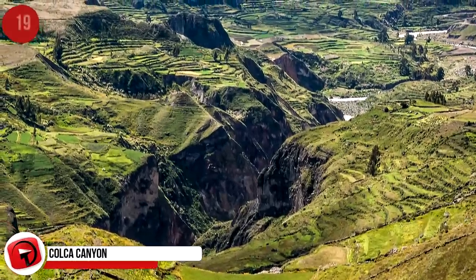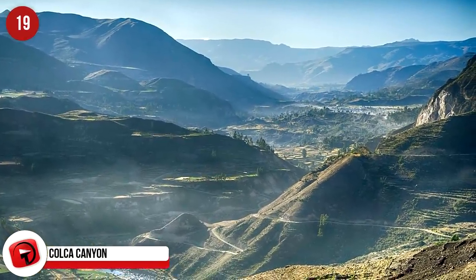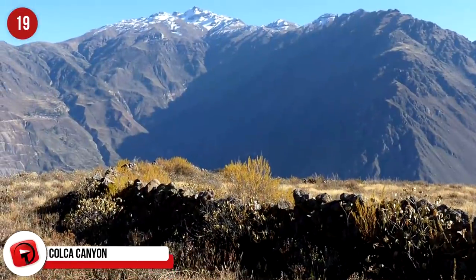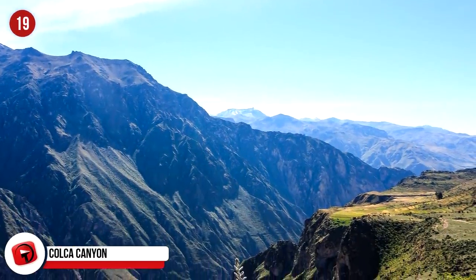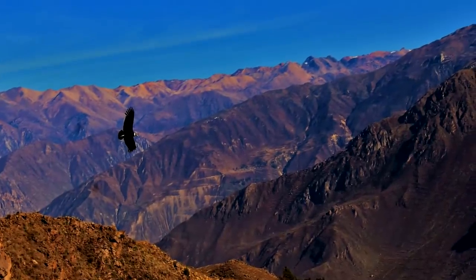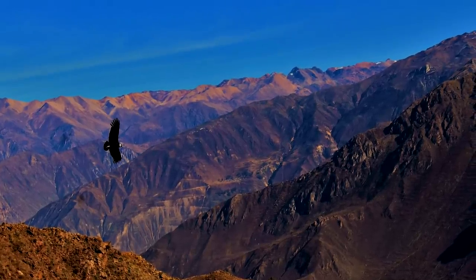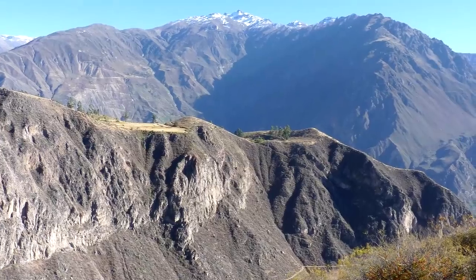Colca Canyon, Peru. The Colca Canyon is twice as deep as the Grand Canyon and can be viewed from Mirador Cruz del Condor, which is one of the most popular viewing spots to take in this spectacular view. You might even see some soaring condors. On the slopes of the canyon you can still find evidence of pre-Inca terraces. What caused this breathtaking landscape is a major geographical fault between two volcanoes.